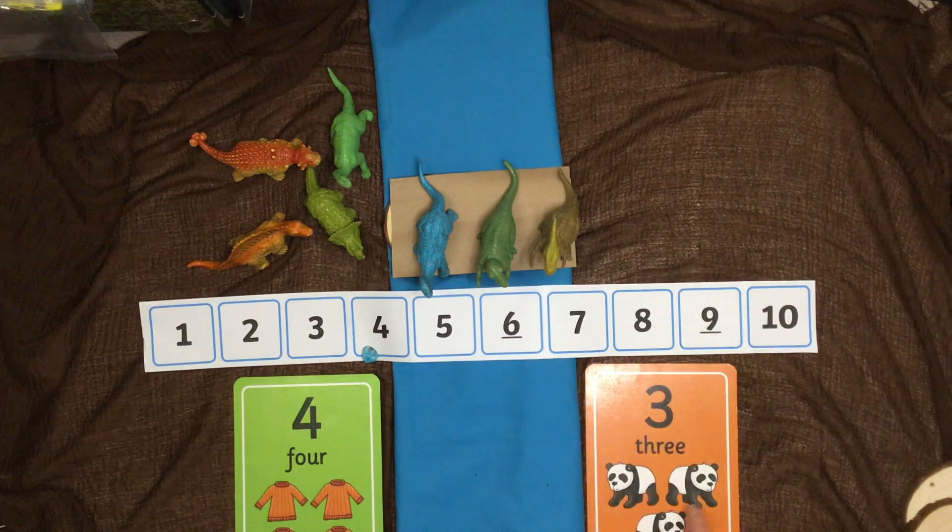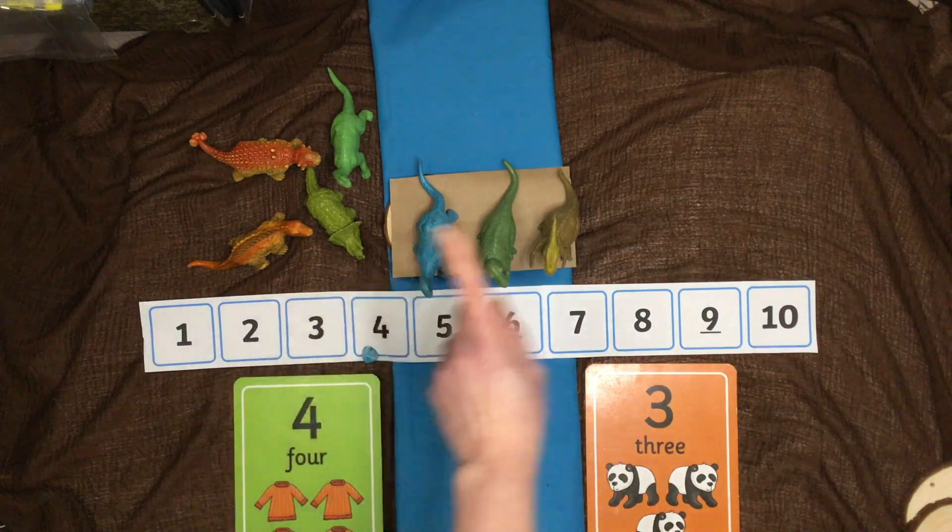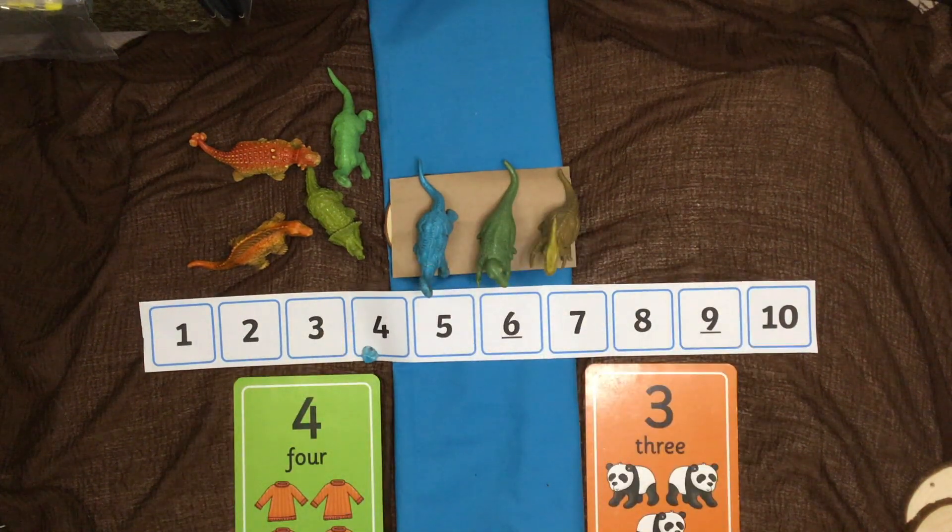You could ask your adults to give you different numbers either side of the river. Place the toys either side, then use your number track and that counting-on skill — it's going to be so important for you to find the answer. Let's see how you get on with that game!